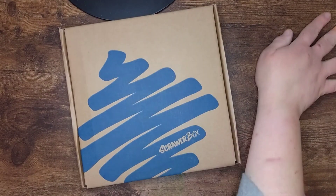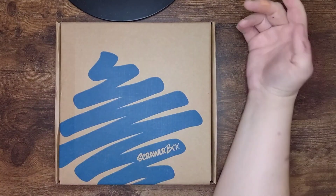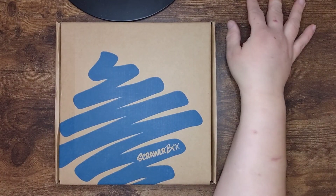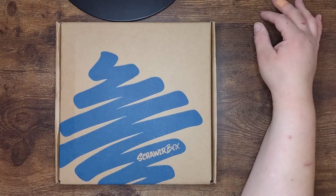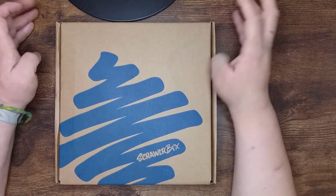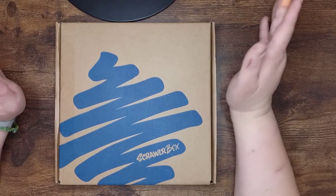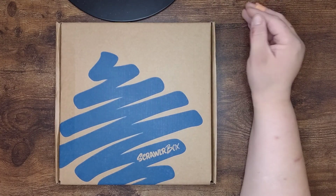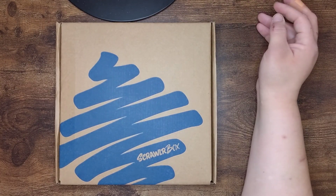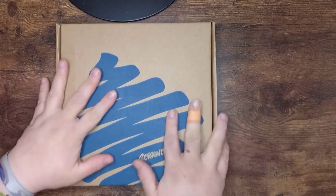Hello and welcome back to another video. It has been a little while for me to film, though you have probably seen videos in the time. We are back today with ScrawlrBox number 101, which is the January 2024 box — which is late, but ScrawlrBox have kept us informed all along about what's going on, so that's really good. Shall we have a look? Let's get started.